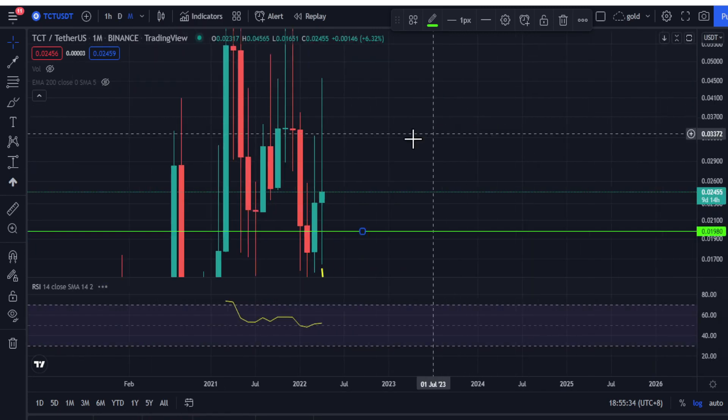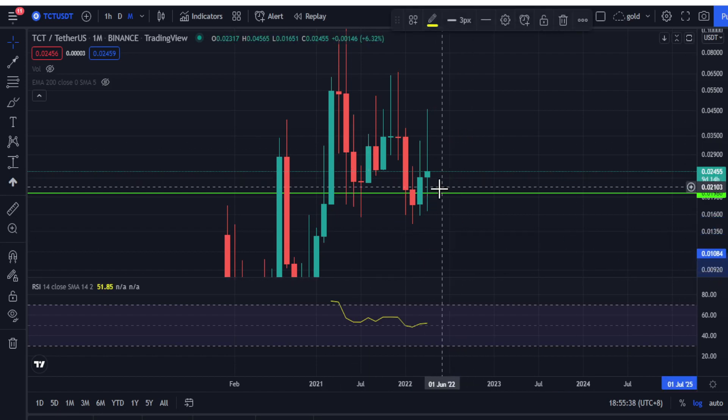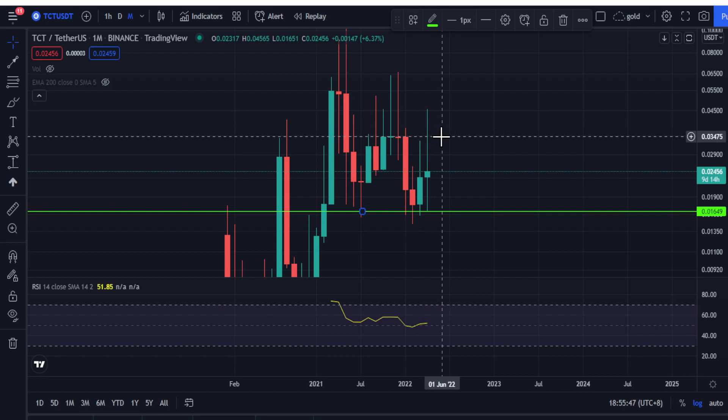Looking at the monthly time frame, the previous candle formed a support at 1.6 cent, and the previous monthly candle formed a bullish candle. It then wicked down to grab liquidity before pushing back up to 3.4 cent, which is the target.